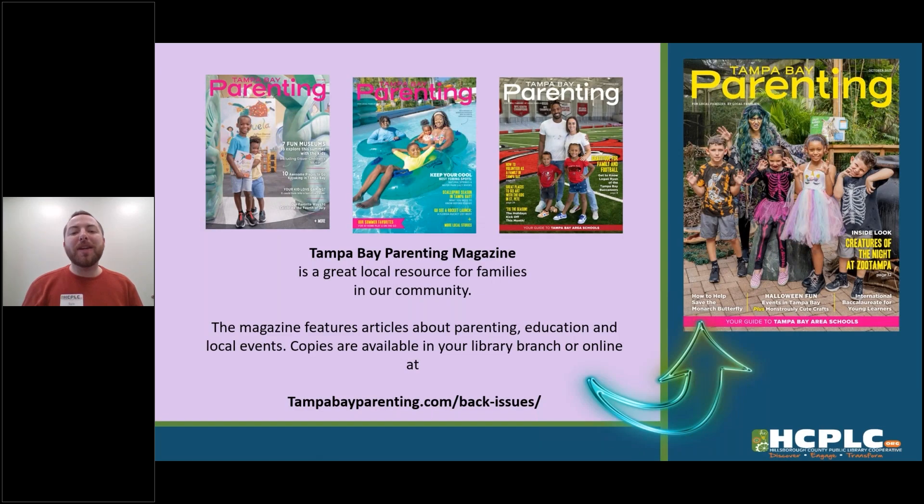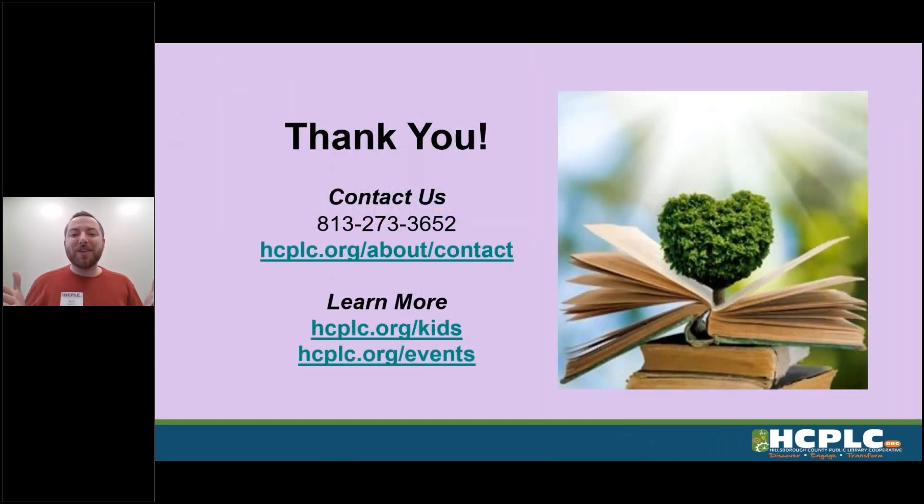As always, we want to do a resource shoutout — this one is so cool. I'm glad we live in Tampa Bay because Tampa Bay Parenting Magazine is awesome. It's a great local resource for families and it's available at your local library, so come on in and pick up a free copy. It features articles about parenting, education, and local events right here in our area. You can also read all of the back issues at tampabayparenting.com/back-issues.